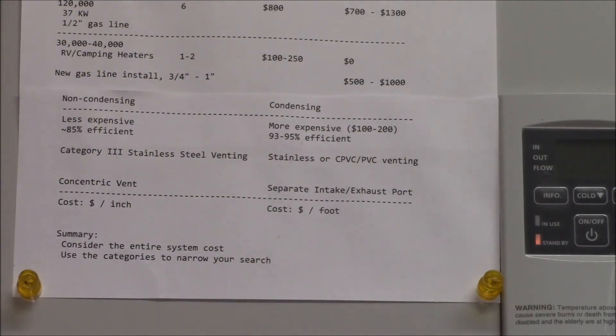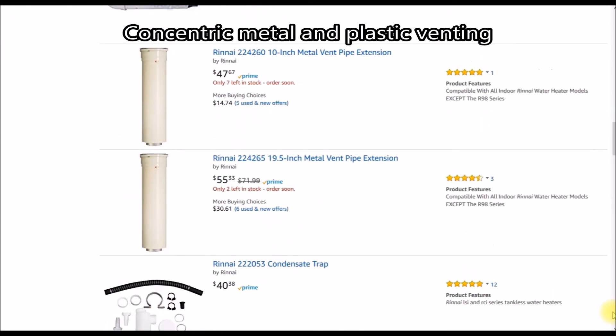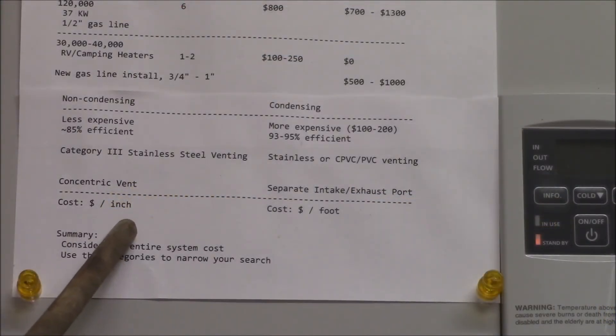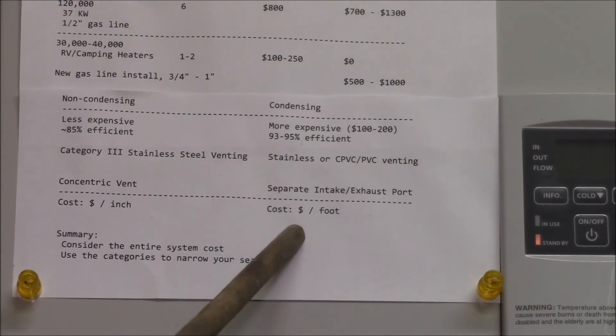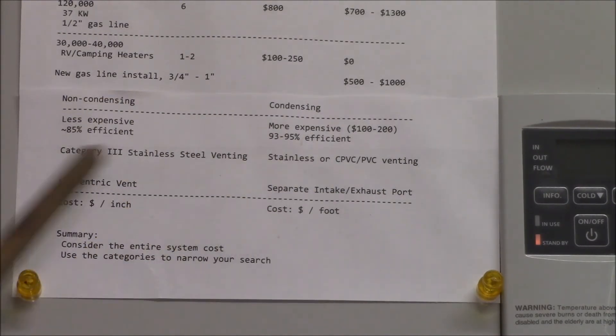Independent of condensing or non-condensing, there are two vent configurations: concentric vents and separate intake and exhaust ports. Concentric vents use an inner pipe for intake and an outer pipe for exhaust — that kind of pipe costs several dollars per inch. With separate intake and exhaust pipes like on my heater, you're looking at maybe a dollar a foot, a couple of dollars per elbow. I purchased 10 feet of pipe for about $15.